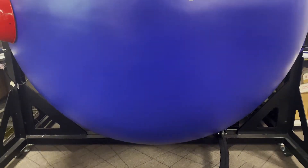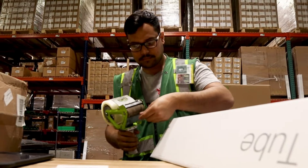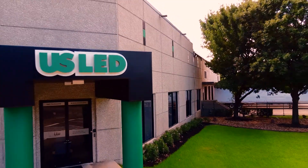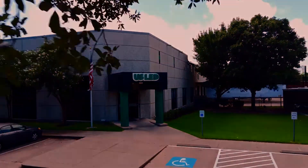For over two decades, the USLED brand has proudly stood for lighting expertise, innovation, and customer satisfaction. Why? Because we do the right things, the right way, and on time.